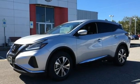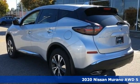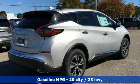Here's a new 2020 Nissan Murano. Its design makes it a conversation piece. Its interior makes it a great place to have a conversation. And get ready for an impressive combination of features.